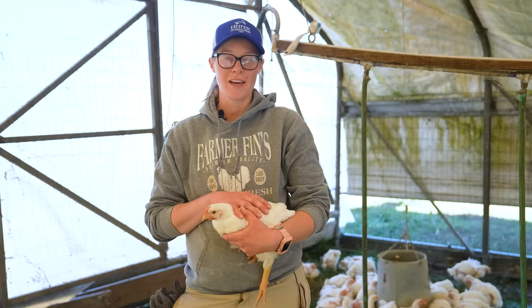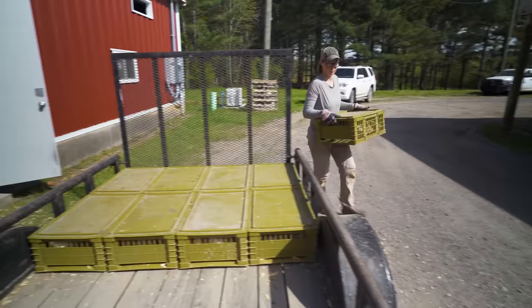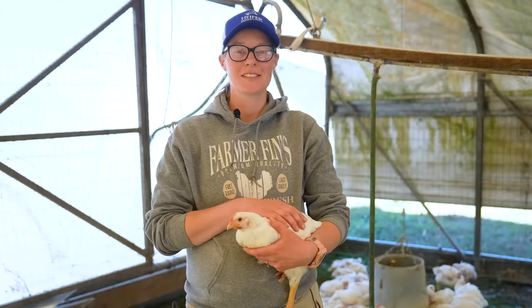Let's get started! I'm Sam Noble at Heifer USA, and I'm the poultry production specialist. I've been working with poultry for over 10 years now, and today we're going to be talking about everything you need to know about feeding chickens.